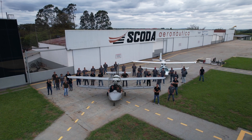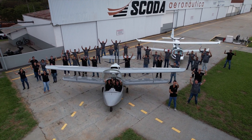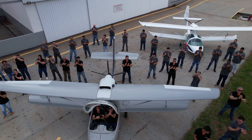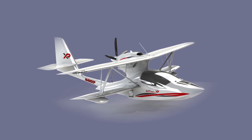With high-altitude, high-density altitude performance, combined with greater speed, range, and baggage capacity, the new Super Patrol XP is the best of both worlds — land or sea.